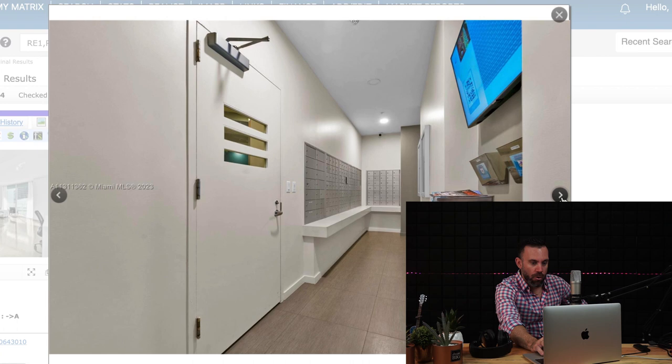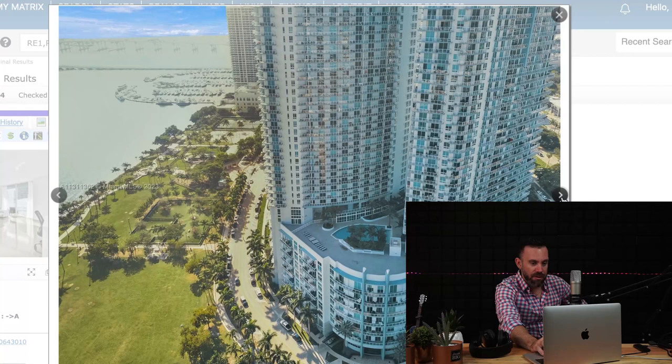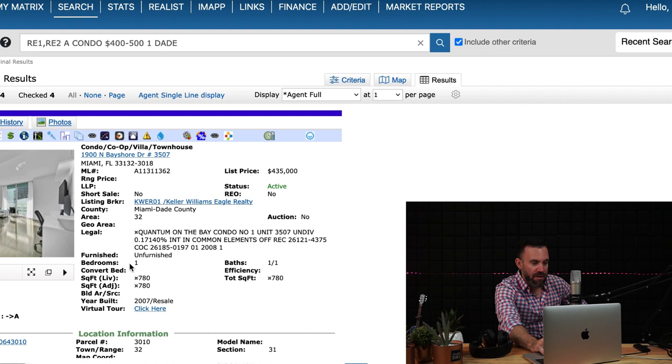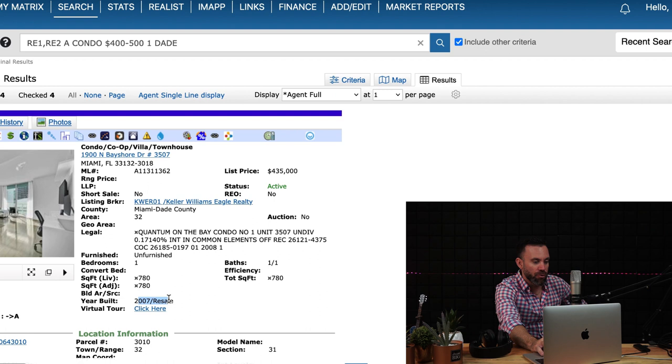The Quantum on the Bay is a gorgeous building with amenities including movie theaters and more. It's a one bedroom, one and a half bath unit at $435,000, with just under 800 square feet, built in 2007. A very realistic and solid choice at this price range.